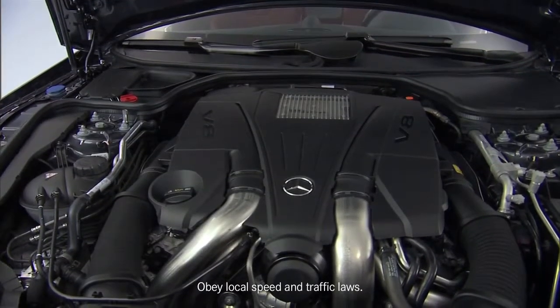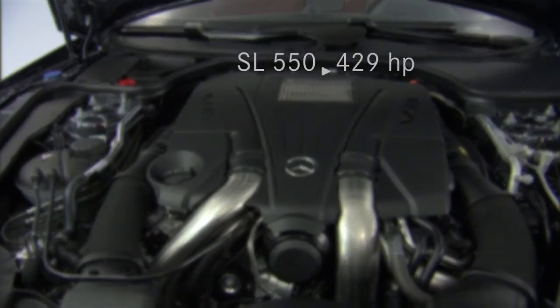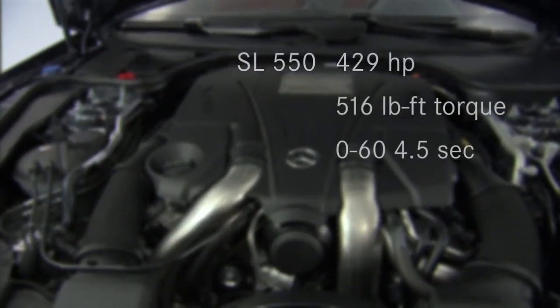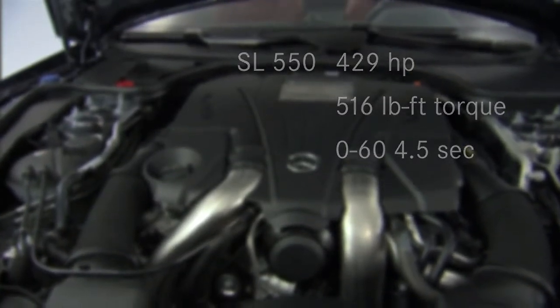When you couple that with the 429 horsepower bi-turbo V8 with 516 pound-feet of torque, this car delivers a zero to 60 time in 4.5 seconds.